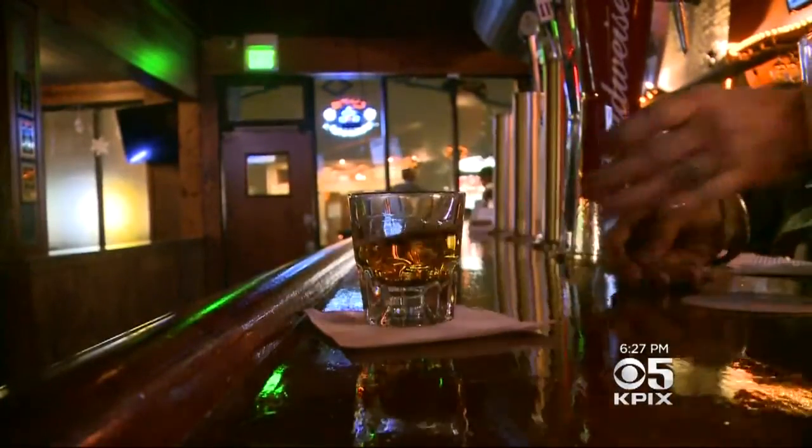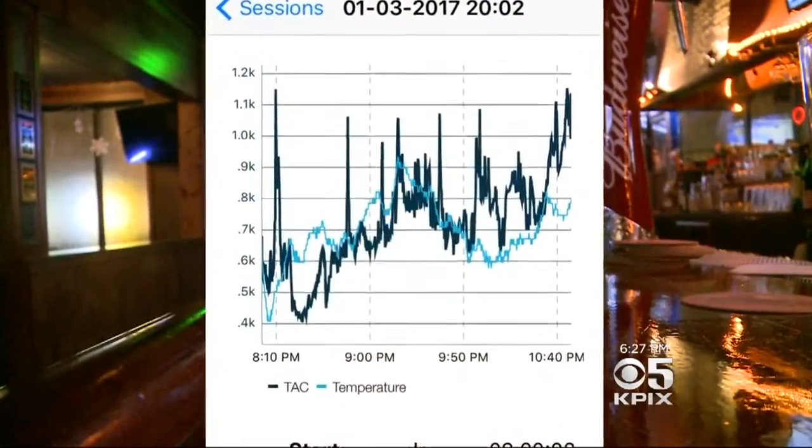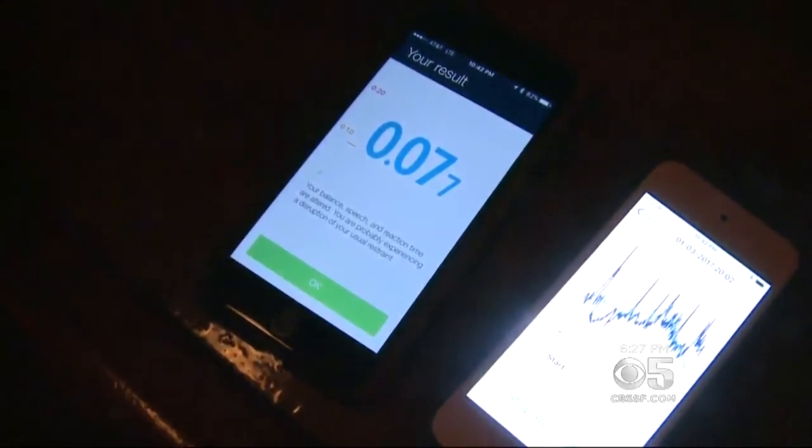After three whiskeys over two hours, Peter's TAC line is making a steady climb, so we're going to test his BAC with a breathalyzer. 0.07. I wouldn't have guessed that. But here's the problem.